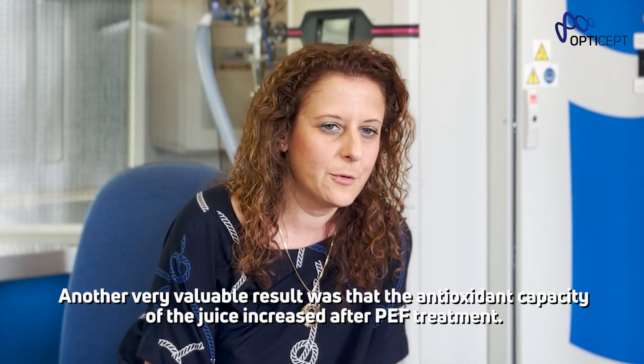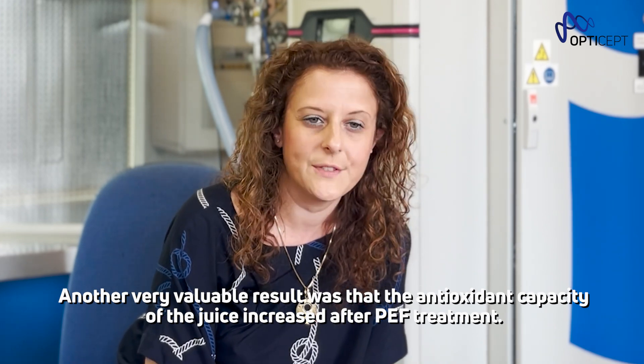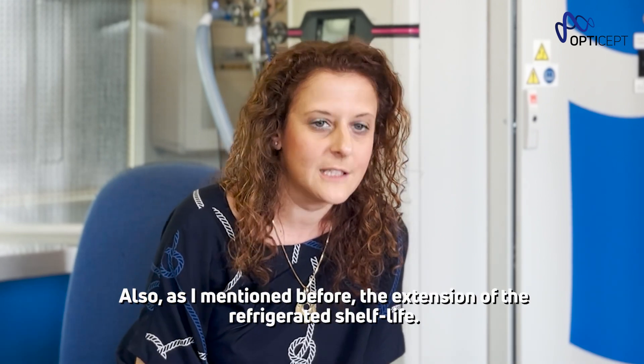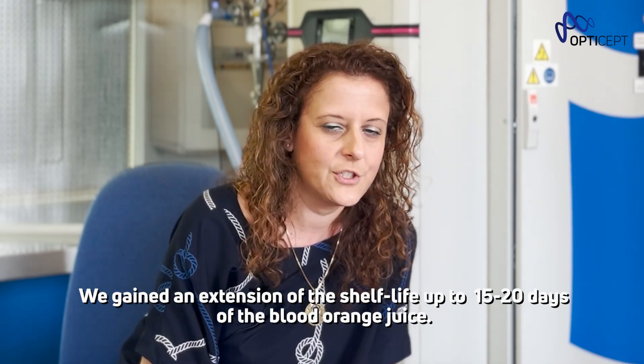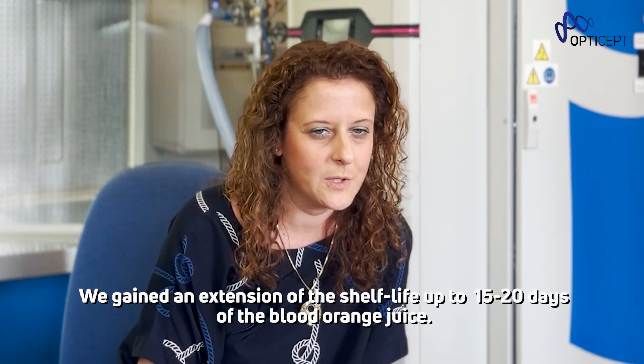Another very valuable result was that the antioxidant capacity of the juice resulted increased after the PEF treatment, and also the extension of the refrigerated shelf life. We have gained an extension of the refrigerated shelf life up to 15-20 days of the freshly squeezed blood orange juice.